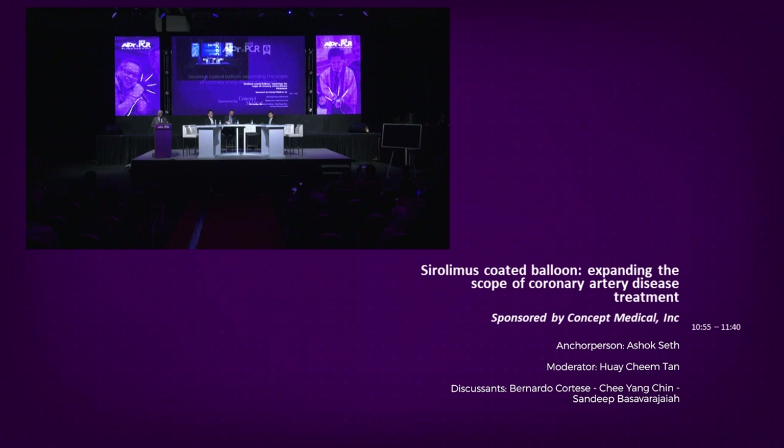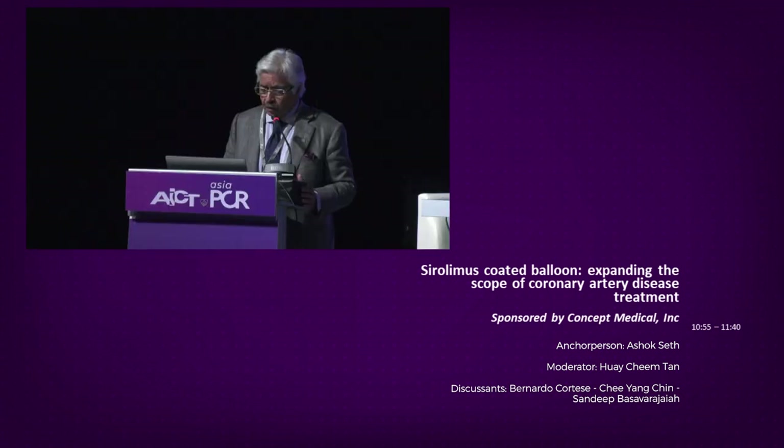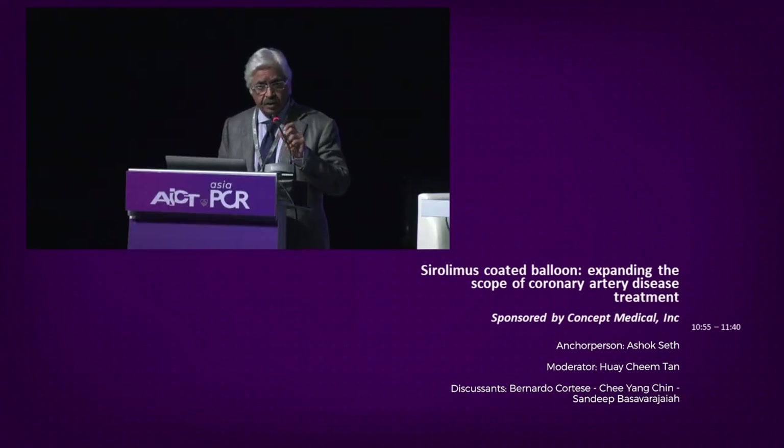Good morning everyone. Nice to see you all here for this session on sirolimus-coated balloon: expanding the scope of treatment of coronary artery disease. Drug-coated balloons are a novel device, extremely useful in certain circumstances. Their role for in-stent restenosis has been proven, and their role in small vessels is extremely useful. At last count there were 26 drug-coated balloons — the majority paclitaxel-coated, and a few sirolimus-coated.